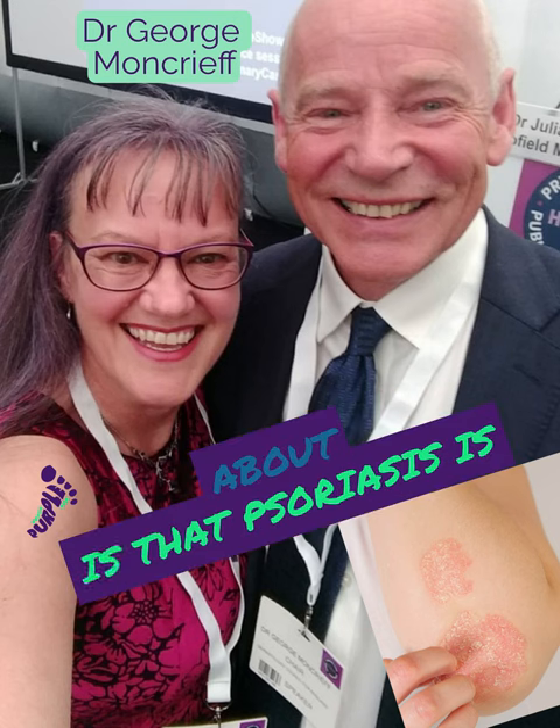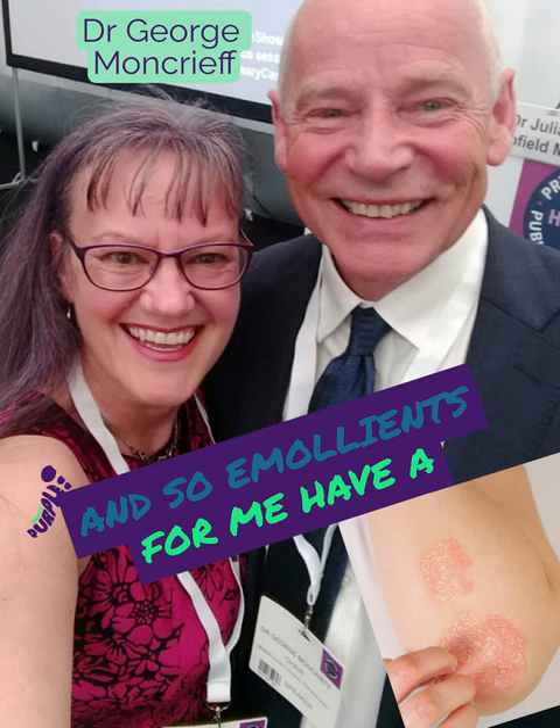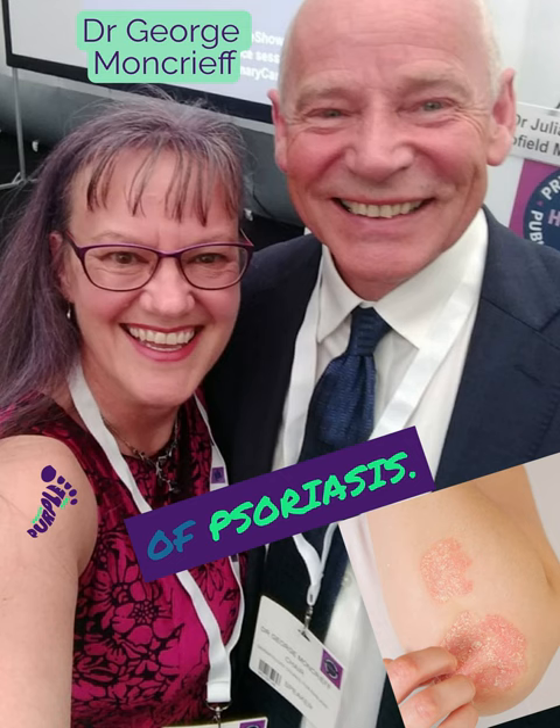I think the first thing to think about is that psoriasis is a dry skin condition. It's a scaly skin condition. And so emollients have a central role in the management of psoriasis.